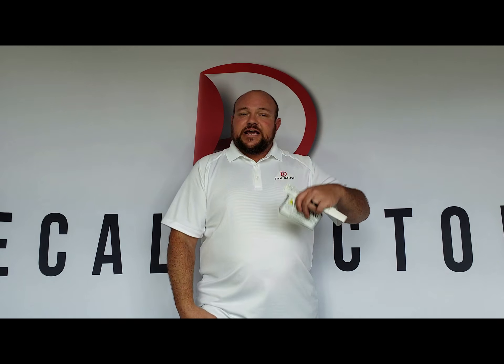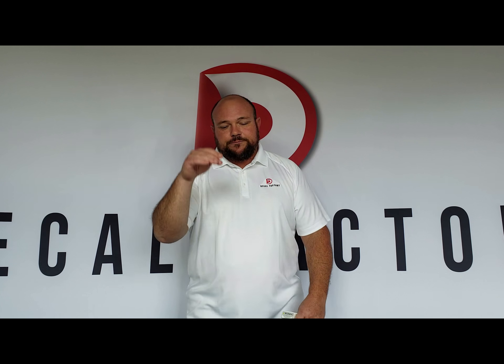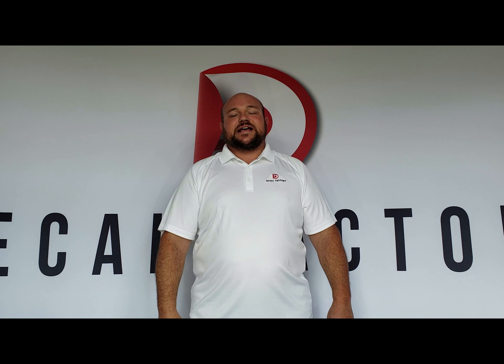If you have any questions, email me, give me a call. I'll put all my contact info right down below. If you have any comments about this video, put it right below. Thanks guys.